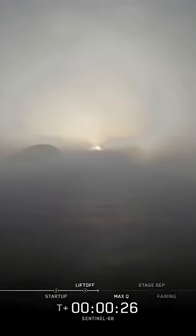Sentinel-6B rising, extending nearly four decades of the precise sea level record from space. Falcon 9 booster is currently firing all nine of those Merlin engines at 190,000 pounds of thrust per engine, and we can hear it, and soon we're going to feel that in our chest. So exciting.